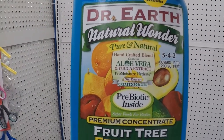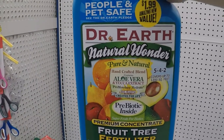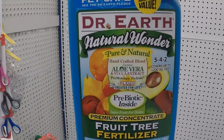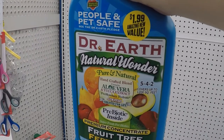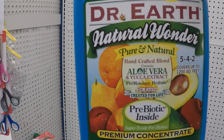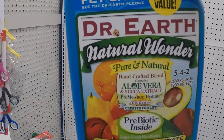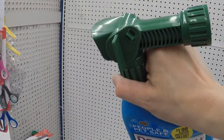Now onto something that's not food. I don't think there's actually a rebate for this anywhere, but let me know in the comments if you find something. Check out this Dr. Earp fruit tree fertilizer — two dollars. It covers up to 1,200 square feet and it's a spray that attaches to your hose.